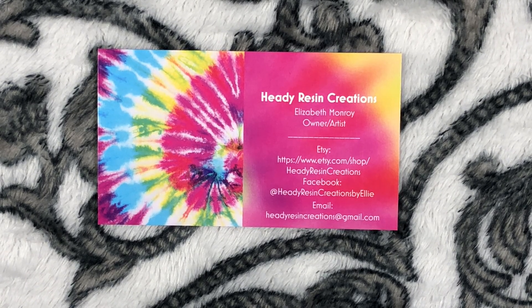Hello everybody and welcome to Hedy Resin Creations. I'm your host A. Rahls. Today we're going to be showcasing a piece of jewelry from the Hedy Alien line. We're also going to be talking about Hedy Resin Creations — who are they?